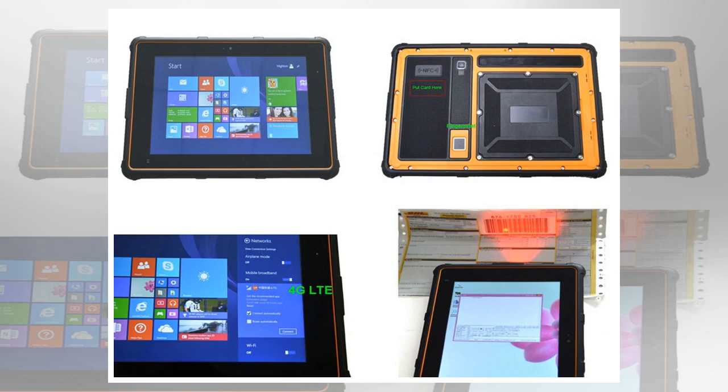So to help you find the best rugged tablet, we've put together this list, which gathers the top shock and drop proof tablets on the market today.